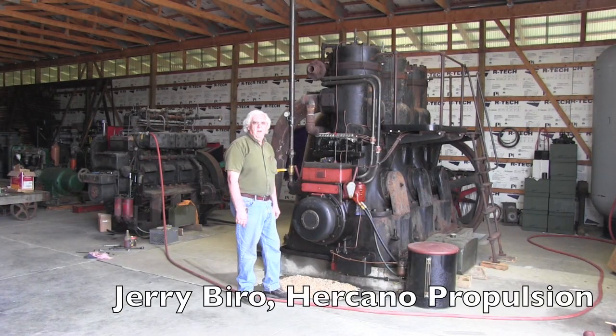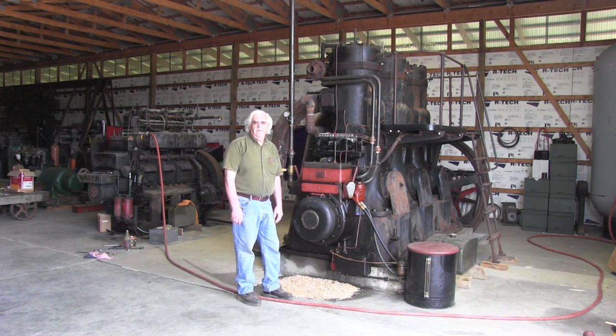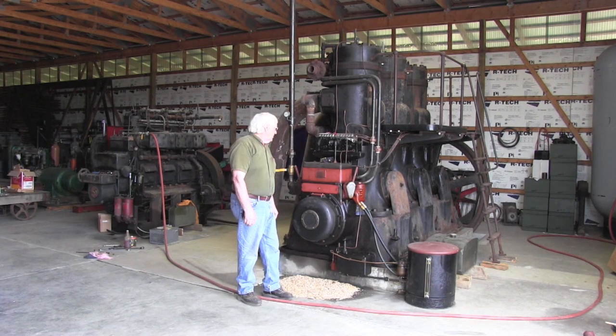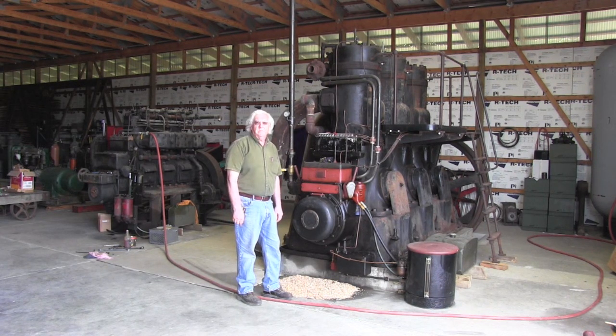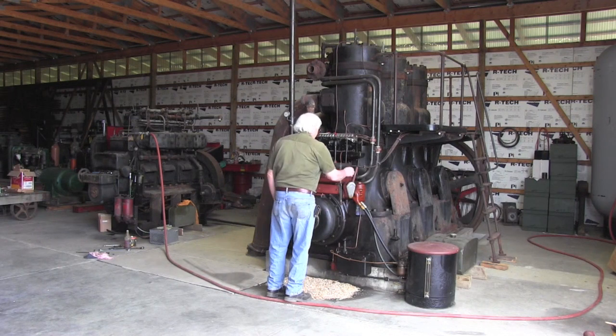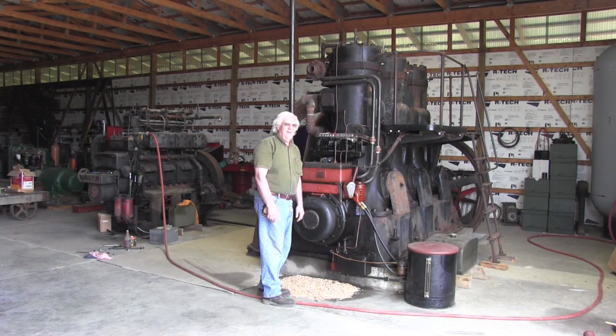This is out of Fairbanks and Morris Diesel. It's a Model 32 style VA. It's a 14-inch bore, 180 horsepower, 257 RPM. We're going to have to start this one. Manufactured around 1928.